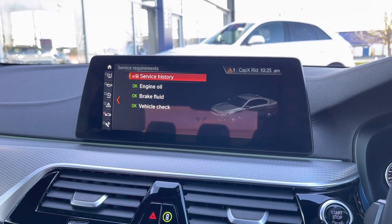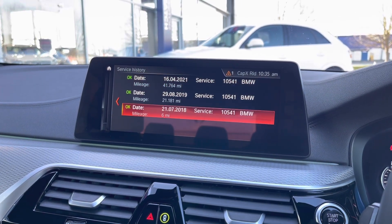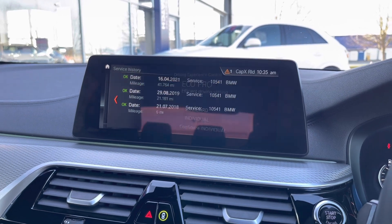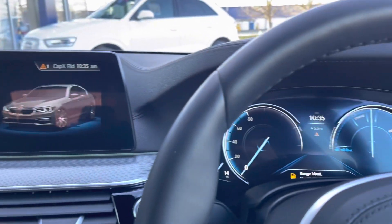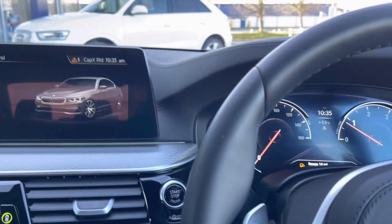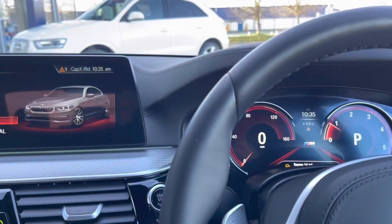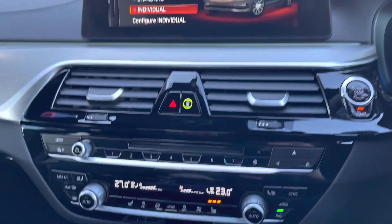Going through the vehicle status you can find the full service history — it's been serviced in 2018, 2019 and 2021. You've also got different drive modes ranging from Eco Pro, Comfort and Sport, and it will actually change your dials on the front so you always know what drive mode you're in.